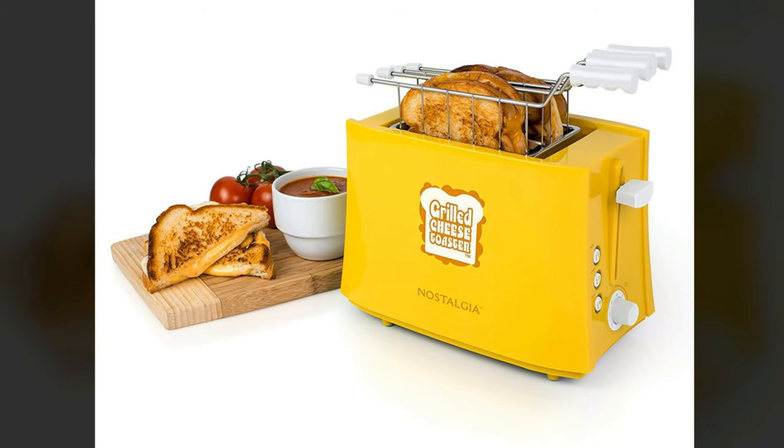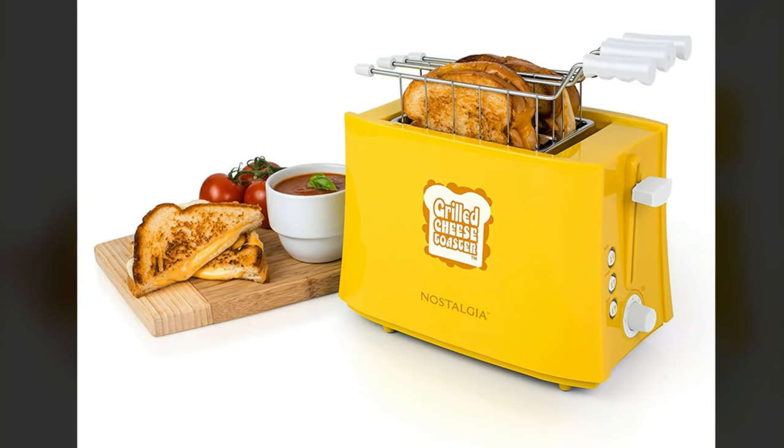If you're looking for a fun way to make an easy sandwich on the go, you can't go wrong with this machine.